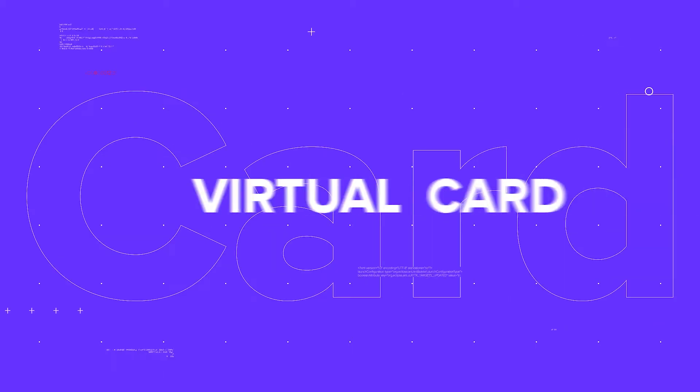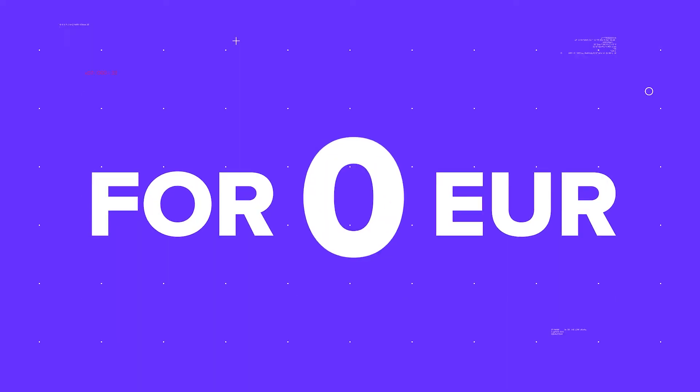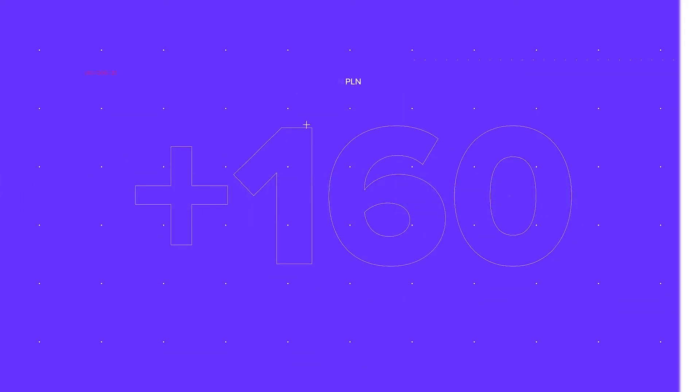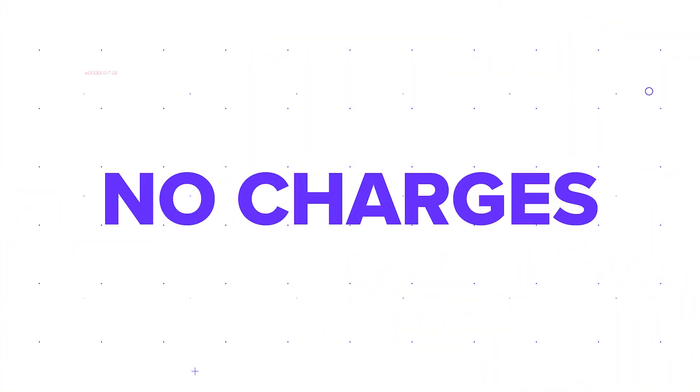Looking for an easy way to pay online? Use the free Konotoxia card on your phone. Pay for shopping online in Euro and over 160 other currencies. No hidden costs or requirements.